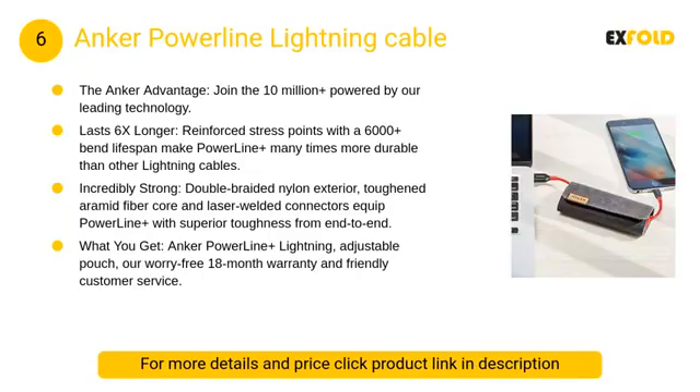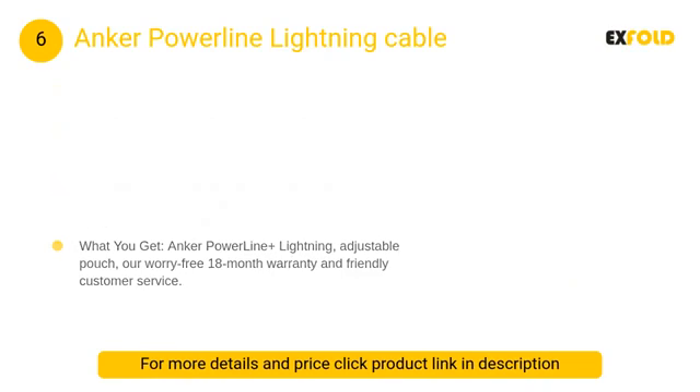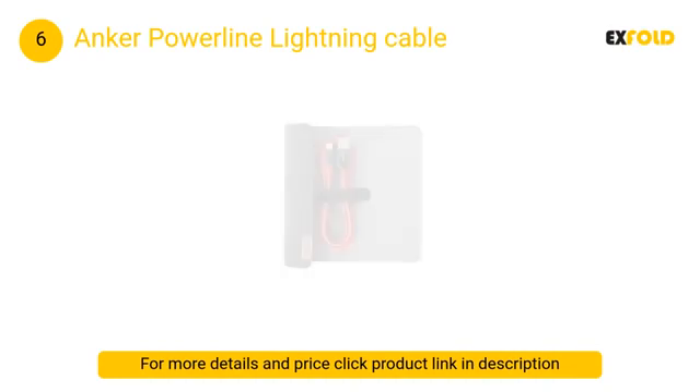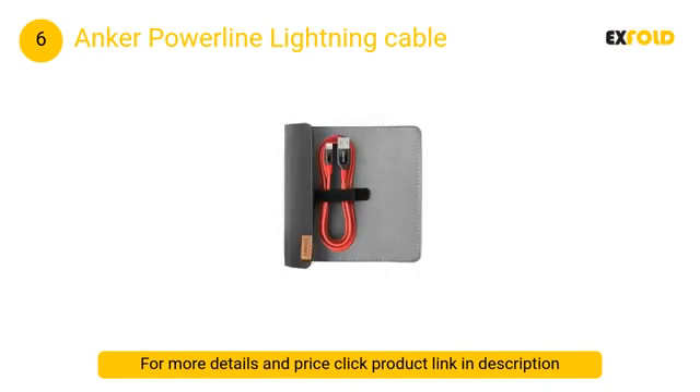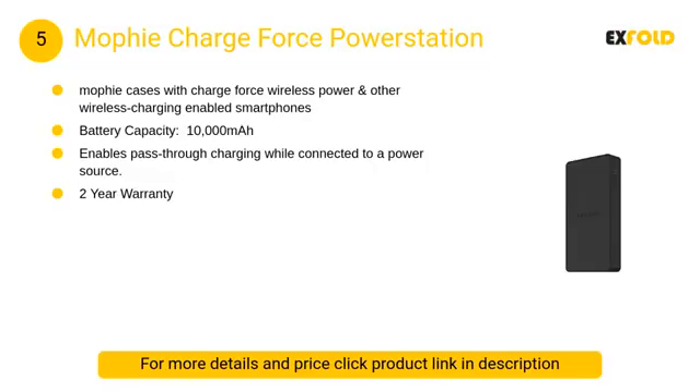At number 6: Anker Powerline Lightning Cable. If you're somewhat new to the iPhone family, you'll quickly realize just how important it is to have more than one connector cable. Those of us that have been using Lightning-connected devices for years are up to our ears in them, but if you've only got just the one, you should stock up on a couple more.